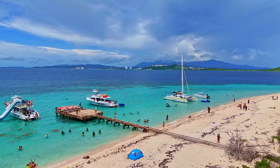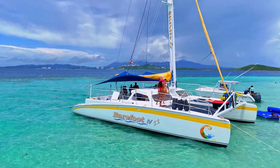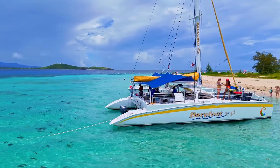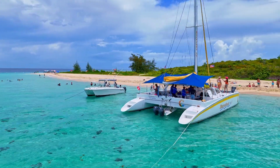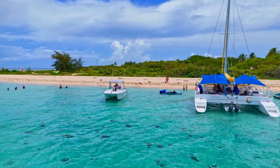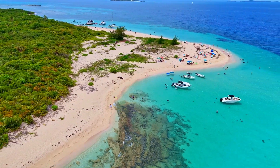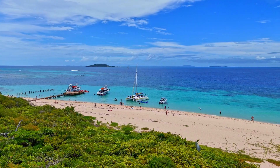Cayo Icacos, often referred to as Icacos Island, is the largest and most picturesque of the cays that make up La Cordillera Nature Reserve off the northeast tip of Puerto Rico. The best way to enjoy Icacos Island in Puerto Rico is to bring all you need to relax and enjoy the beautiful Icacos beaches.